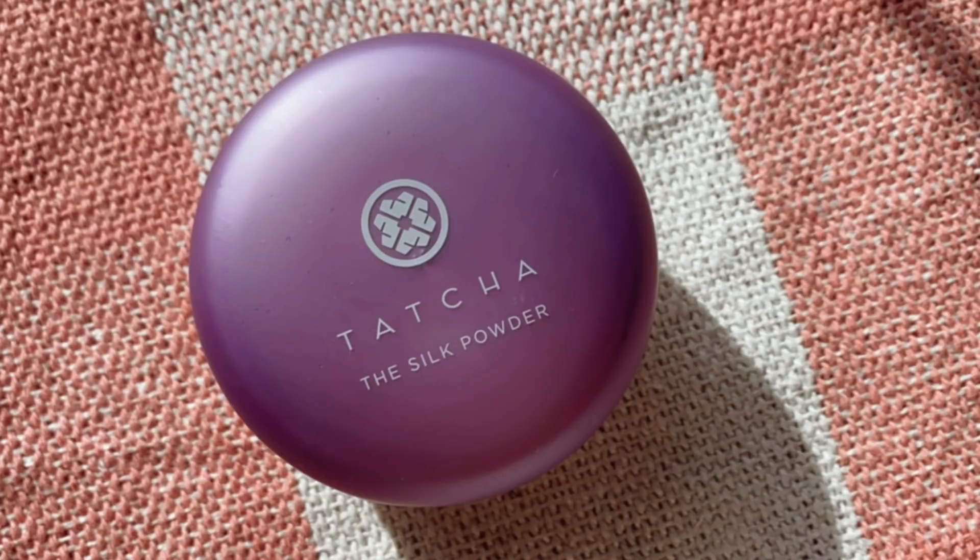Now let's move on to my disappointments. Starting with the Tatcha Silk Powder — this one did not work for me at all. It's almost like this powder has a wetness to it; when you open it, the powder is very stuck together and clumpy, which is a good indicator it's not going to work. It was very texture-enhancing and looked super cakey. Even using a tiny amount, it made my makeup look very obvious. It didn't set my makeup properly — my natural oils seeped right through it and my concealer creased automatically. It's just too heavy and too wet. A big no for me.